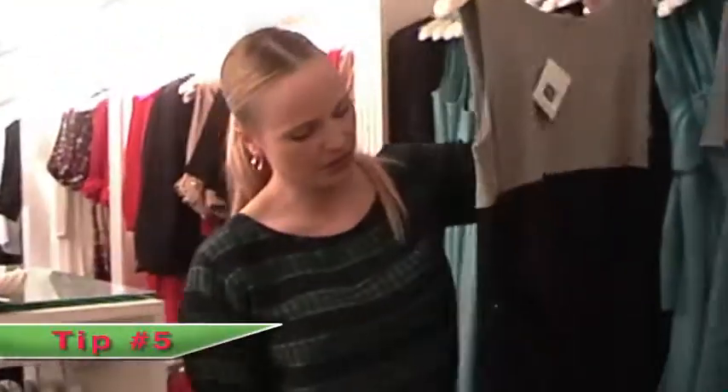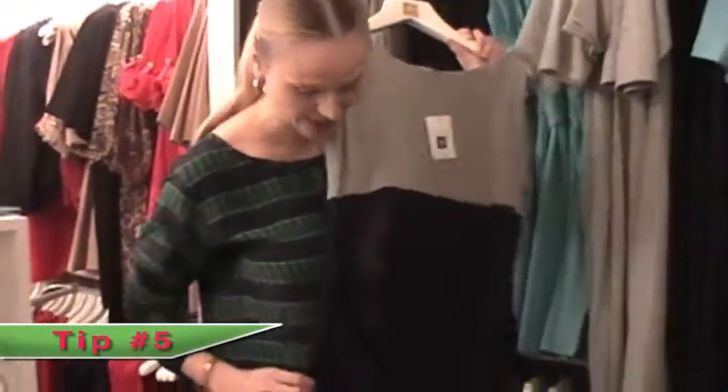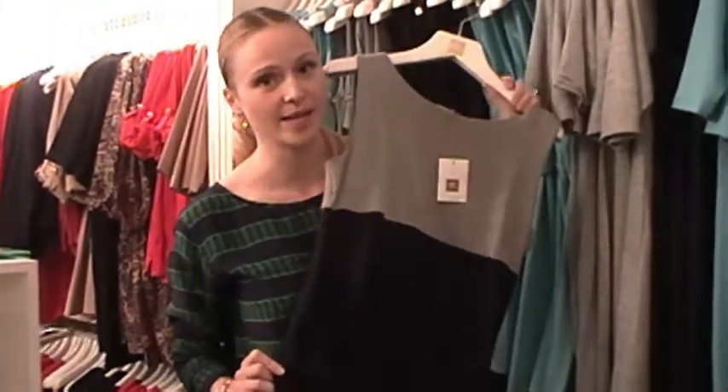If you want to accentuate the bump, look for ruched styles. Off the hanger they'll look a little saggy like this, but on the body they look really amazing. Thanks, guys. We'll see you next time. Bye.